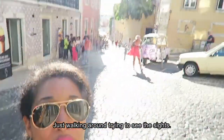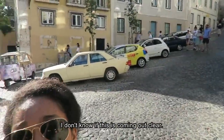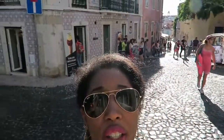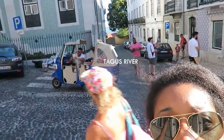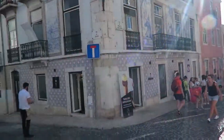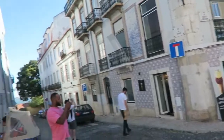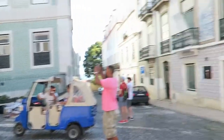Just walking around trying to see the sights. It's really sunny so I don't know if this is coming out clear, but we're in the city center just walking around. The water is this way so I think that's where we're headed, and we'll probably head back this way to go to a castle. Anyway, the architecture is gorgeous, as you can see through all these mosaic tiles on all the buildings. You can see the stone streets here.